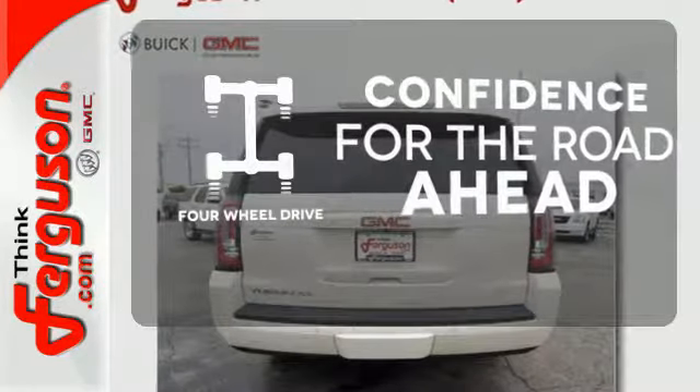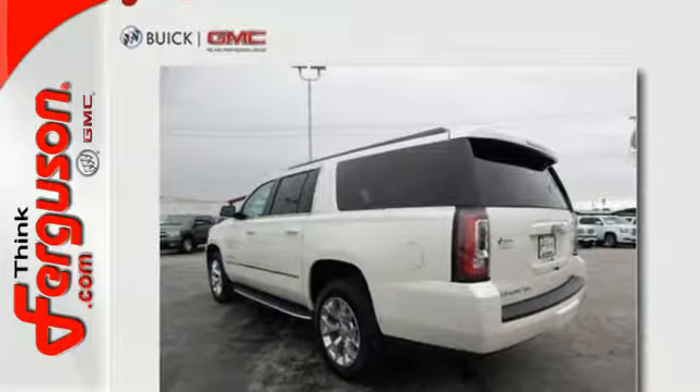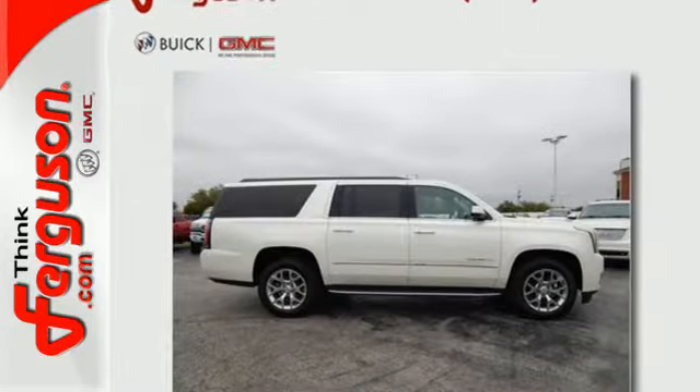Feel the confidence as you control the road with four wheel drive. Bring the family in for a test drive of this roomy Yukon XL today.